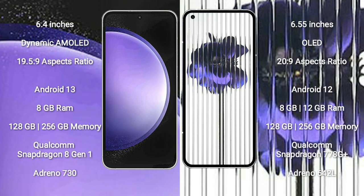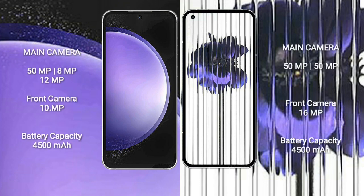Nothing Phone 1 comes with 8GB or 12GB RAM and 128GB or 256GB internal storage, Qualcomm Snapdragon 778G Plus processor, and GPU Adreno 642L. Samsung Galaxy S23 FE features a triple-camera setup: 50MP plus 8MP plus 12MP, with a 10MP front camera. Nothing Phone 1 features a dual-camera setup: 50MP plus 16MP, with a 16MP front camera.